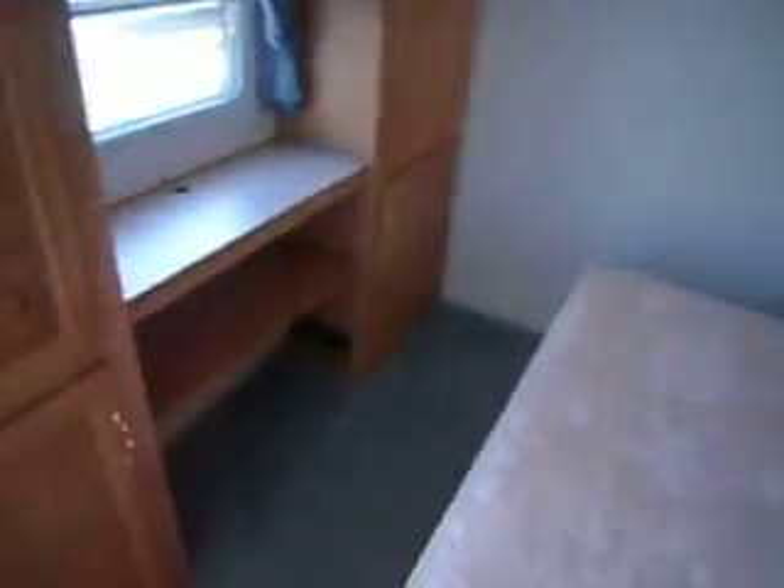A nice big closet, a rear bedroom slide with a queen bed, and more storage. There are leaking issues again in the slide out — that's a problem there.